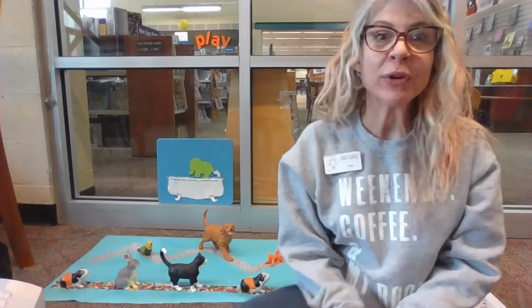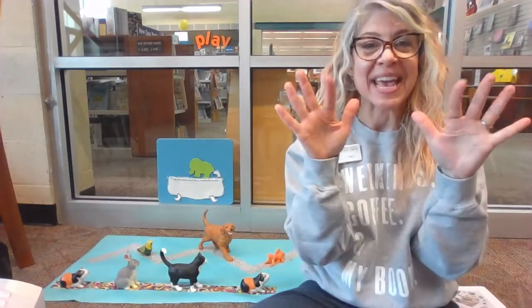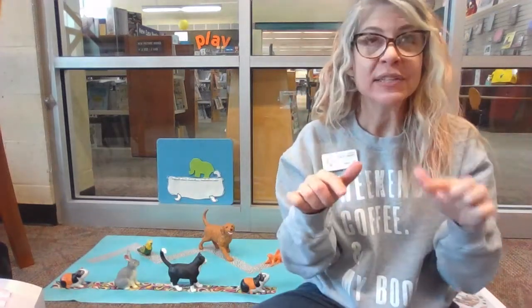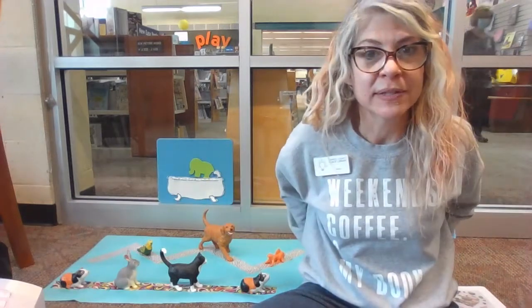Now we are going to sing one of my favorite finger plays. We need our eyes, our ears, our mouths, and our hands. I picked this one because for this finger play, we are going to have our hands in front of our body, and sometimes they're going to be behind our body. That is great spatial awareness — a great skill.